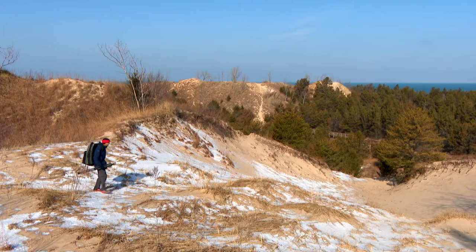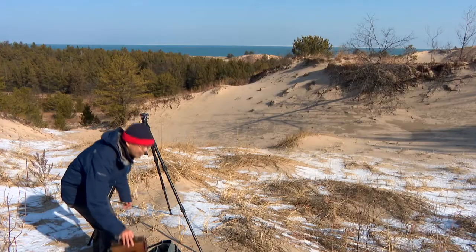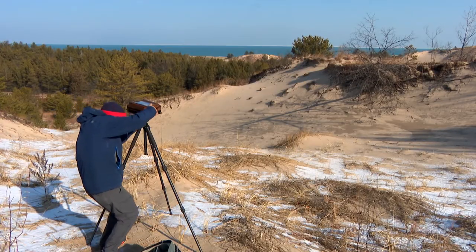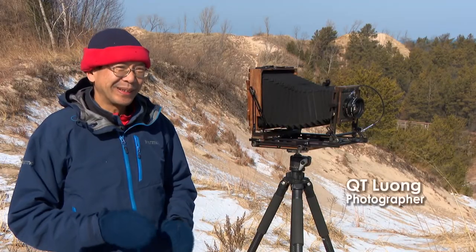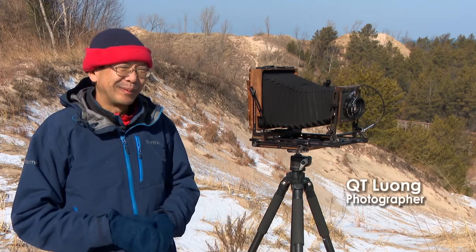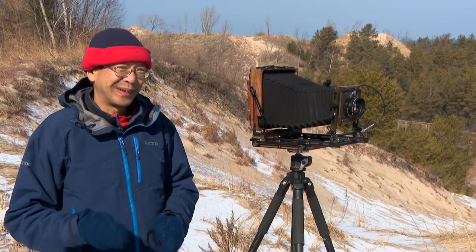His name is Q.T. Luang. I was born in Paris, France, and then I came here to the U.S. a quarter century ago, and that year I began my project to photograph all the U.S. national parks.